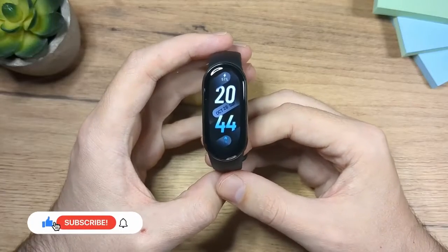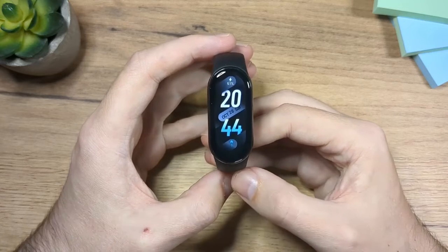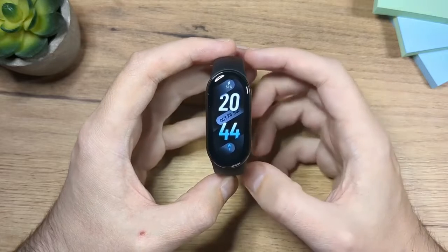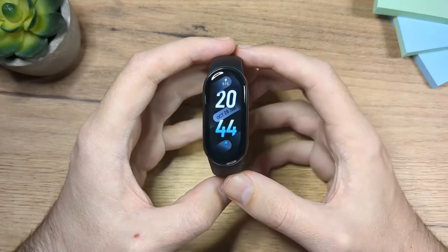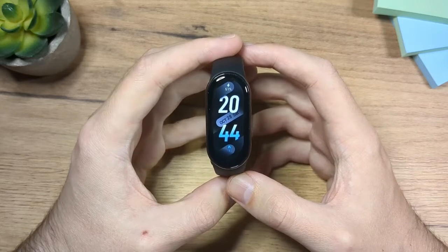When it comes to battery life, it will give you six days of battery life if your always-on display is on, meaning the screen is always visible. You will get about 16 days of battery life on normal use. I think that's really amazing.